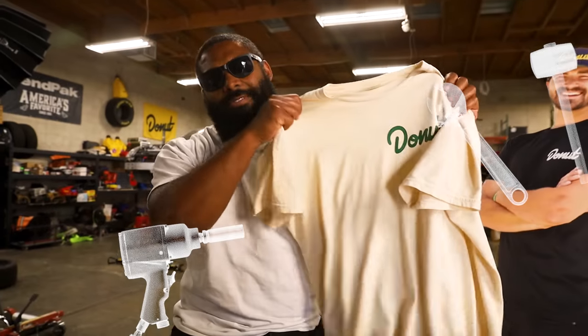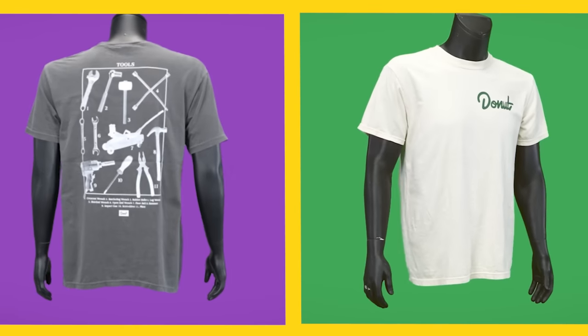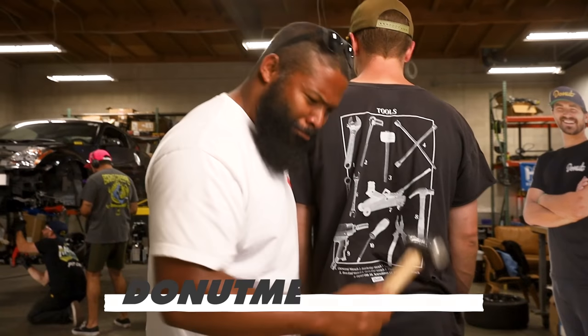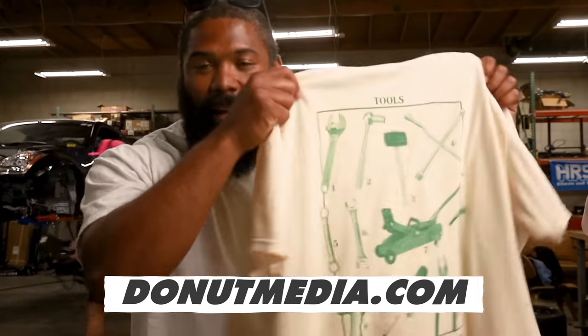Tool shirt's back in stock — comes in two colors so you never get mixed up on which tool is which. Get yours today at donutmedia.com. We make videos like this all the time, so if you want to see more, hit that subscribe button and like button. For the Donut Underground, get access to our Discord channel and early merch drops — hit the join button below. Be kind. See you next time.